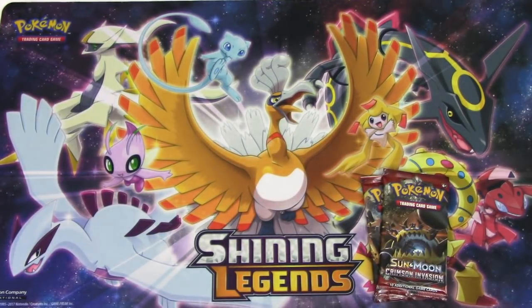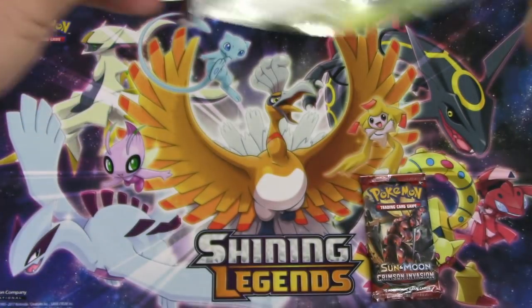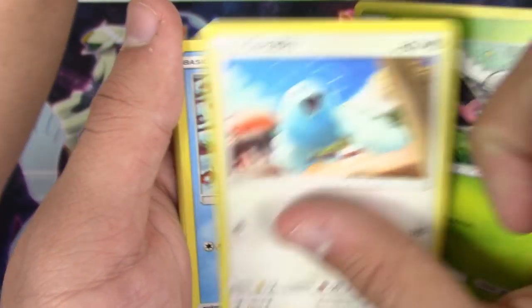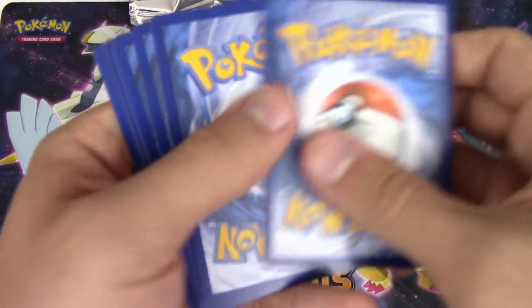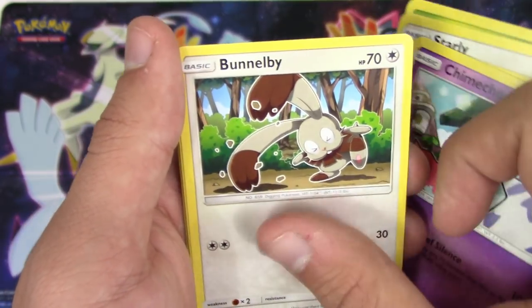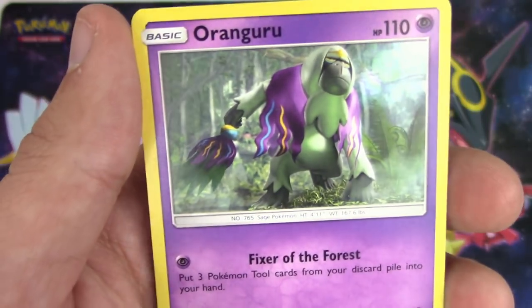Just gonna put that in a sleeve. And now for our two Crimson Invasion packs: Shelmet, Swablu, Swinub, Jigglypuff, Jigglypuff, Pangoro, Red Card, Grumpig, Mawile, reverse holo Piloswine, and Altaria non-holo rare. All right, final pack for me - please be a secret rare! Skiddo, Starly, Starly, Starly, Null, Mulch, Drampa, Comfey, Butterfree, Gastrodon, Miltank, reverse holo, creepy Pikachu, and Oranguru non-holo rare.